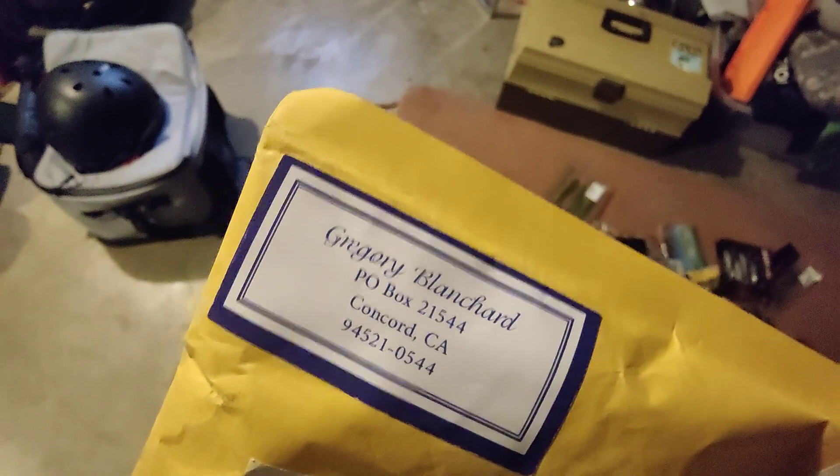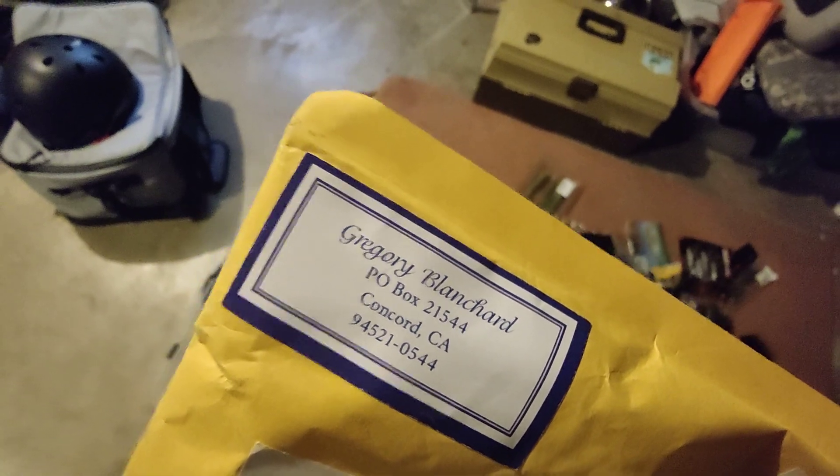Greg Blanchard! Gregory Blanchard, P.O. Box 21544, Concord, California.